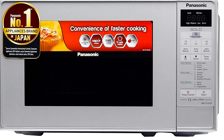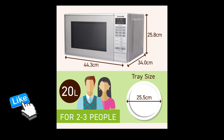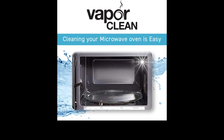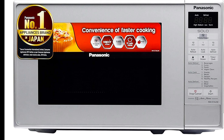Backed by the promise of 'Experience Fresh,' Panasonic microwave makes delicious cooking a simple pleasure and part of everyday life, turning your kitchen into the focal point of your home where people come together to create meaningful moments.